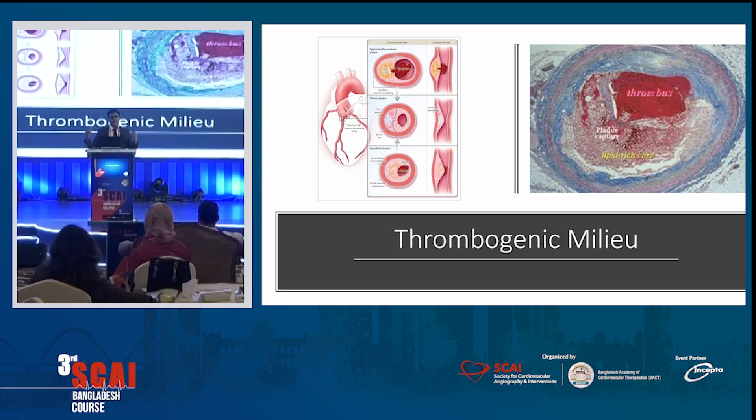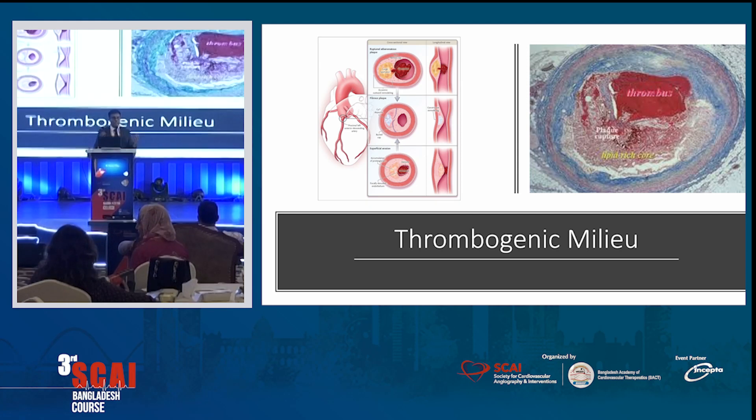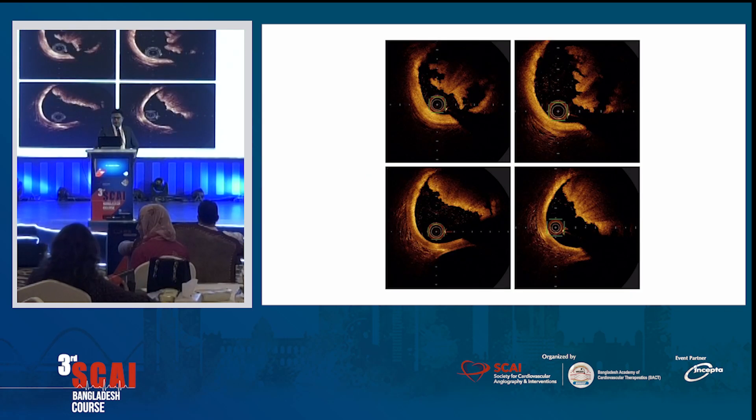What happens when you have a thrombus? You have a plaque — not necessarily an 80-90% blockage. There is a misconception: most MIs actually happen when the blockage is less than 50%. You have a plaque rupture, blood clot forms in that vessel, and platelet aggregating factors make more angry platelets. You form a clot that occludes the vessel and you have an MI. That is a thrombogenic milieu. It is very important to anticoagulate the patient well to stop propagation of the thrombus. In OCT, you can see the thrombus like this.